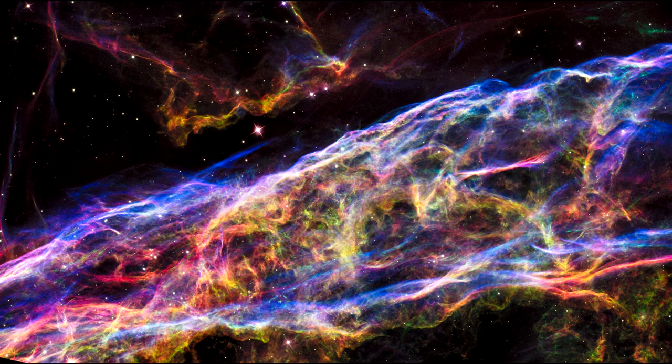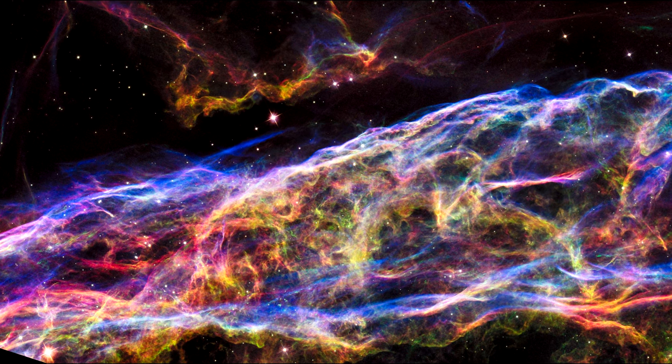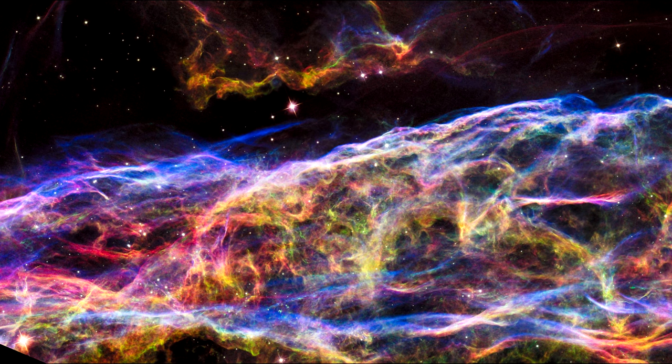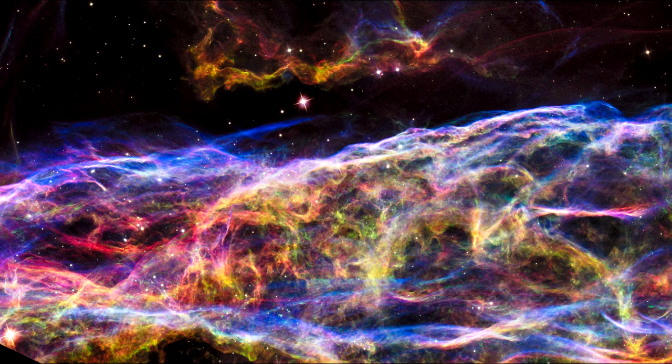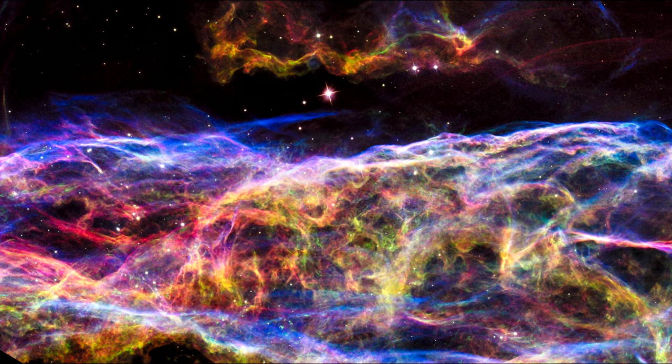The Hubble Space Telescope is entering its 25th year in operation. Here, it imaged three sections of the beautiful Veil Nebula in 1997. We saw those in our segment on star clusters and supernovae.